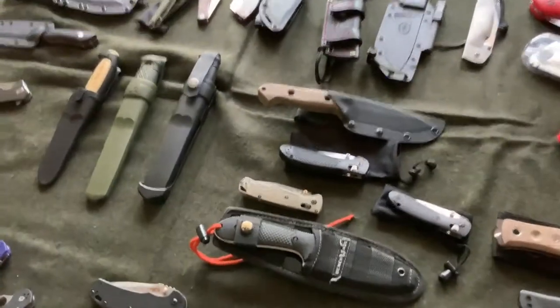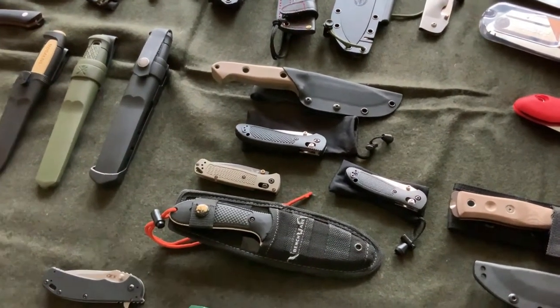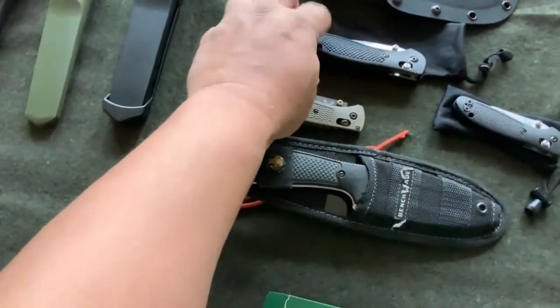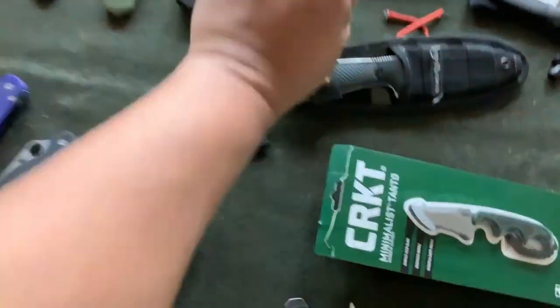I've got the Benchmade — my Bugout is my current EDC knife right now. Awesome little knife.